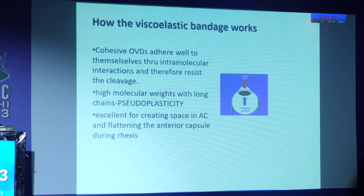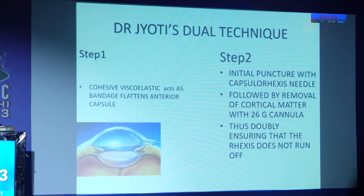The mechanism is that cohesive viscoelastics adhere well to themselves through intramolecular interactions, therefore resisting cleavage and having high pseudo-plasticity. So the first step of this technique is that cohesive viscoelastic acts as a bandage, flattening the anterior capsule.